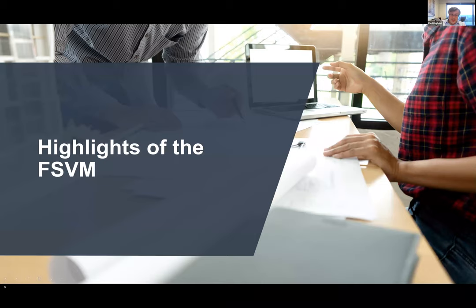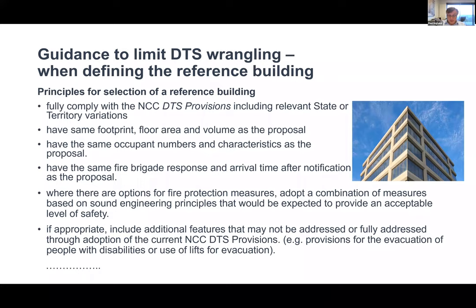Now some highlights of the Fire Safety Verification Method. One key feature is guidance that limits what might be called DTS wrangling when defining the reference building. If your reference building is the benchmark and you define something that is not appropriate, you're not going to get the right answer. There is potential both ways — something overly conservative could be proposed, but more concerning is that something presenting a lower risk could cause problems. For example, comparing a multi-storey building with a single dwelling really isn't appropriate.